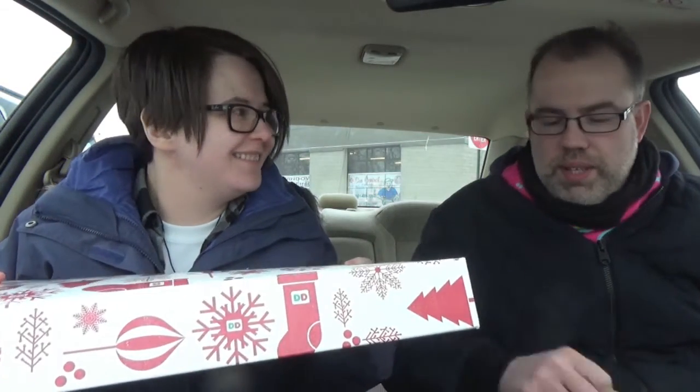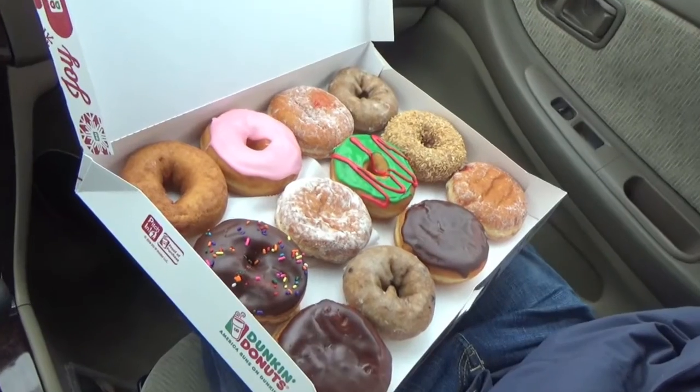We're back, and we have donuts. We got a lot more than last time — we had a dozen. And I got two wake up wraps.